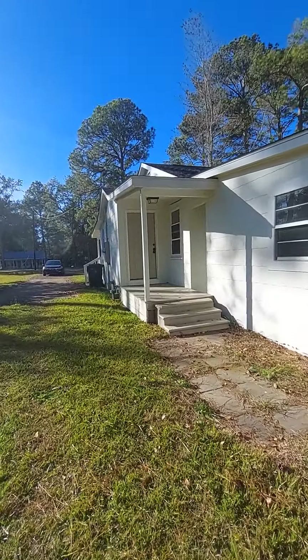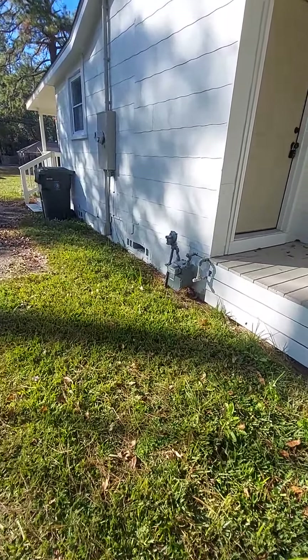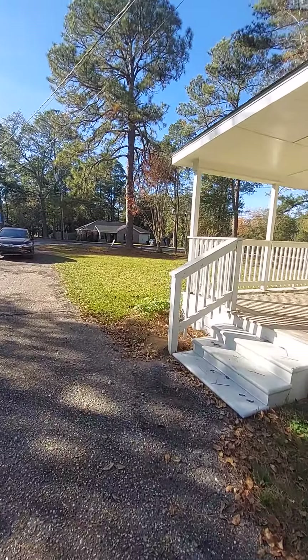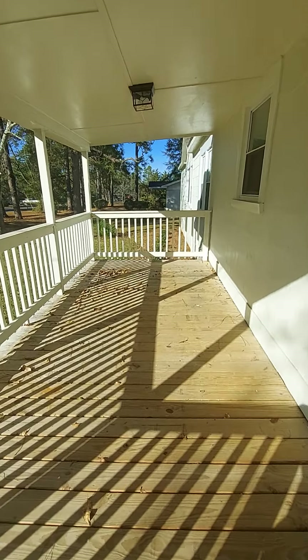It does have a cute little back porch, but we're going to walk around to the front. It does have gas to the home — not sure if it used to be used for heat, probably for heat, but we'll see when we get inside. Here's the front porch — if you like to sit on a porch, there's enough room here for a swing. I'm going to stop this video and then open the door.